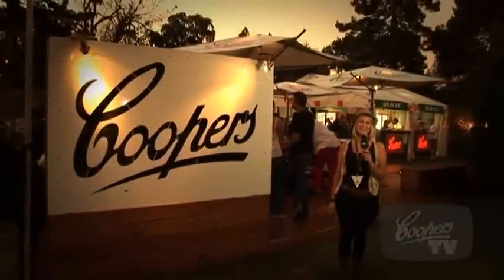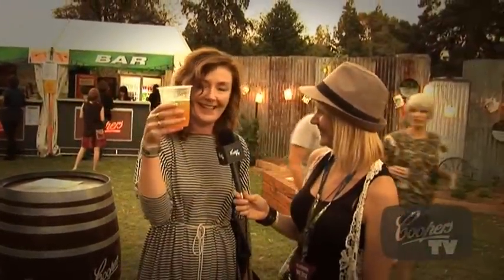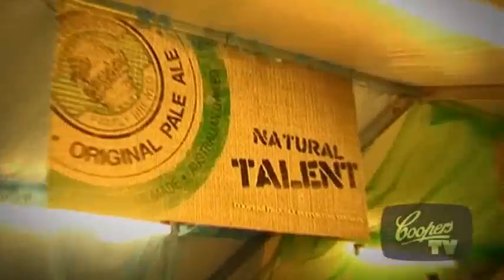Annie here for Coopers TV and this is the Coopers Beer Garden. I think the inspiration from the garden probably really came from Coopers. It's a beer garden and it sells beer — it sells Coopers beer. Some of the values that the Coopers brand represents, and we hope were reflected in the garden, were around sustainability.